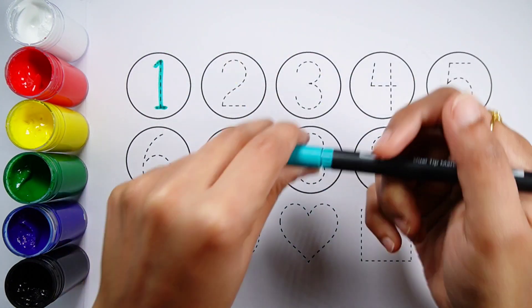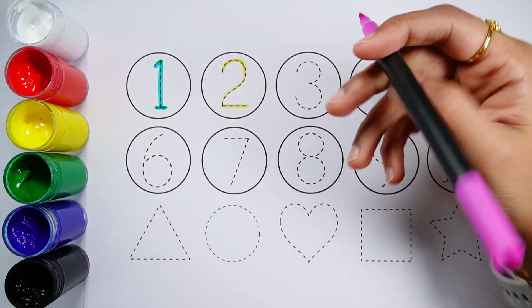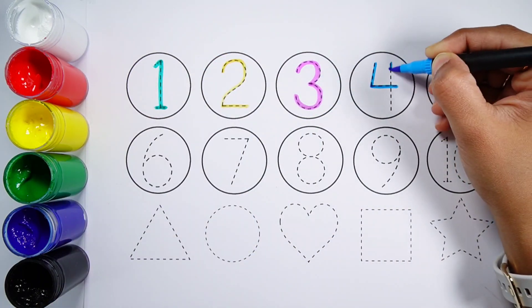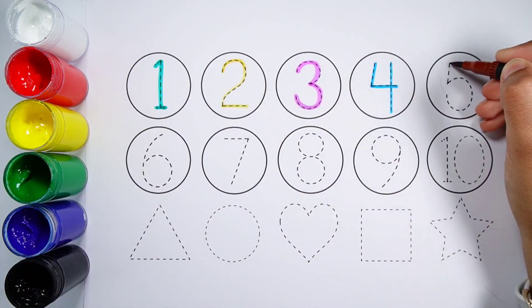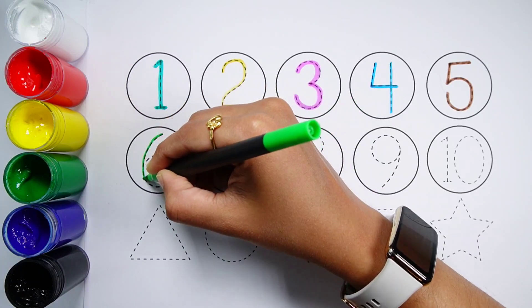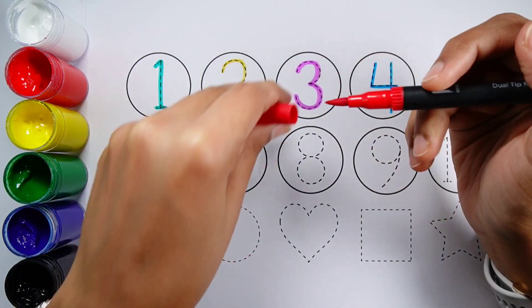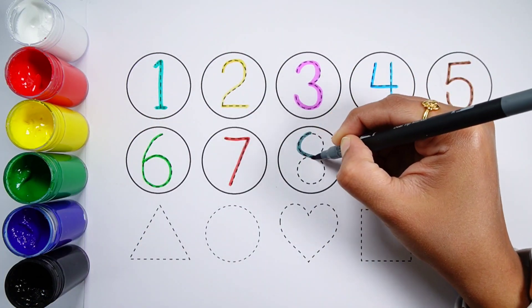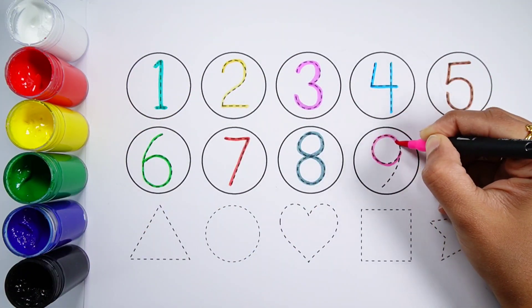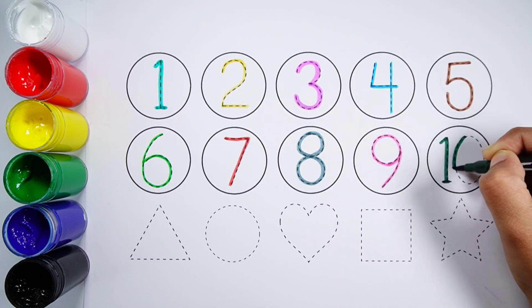Number 1. Number 2. Number 3. Number 4. Number 5. Number 6. Number 7. Number 8. Number 9. Number 10. Line.